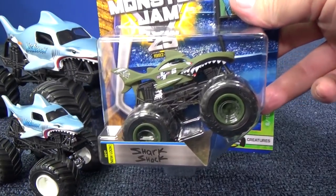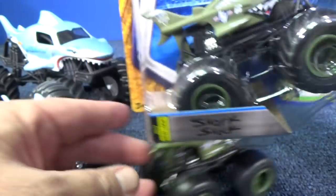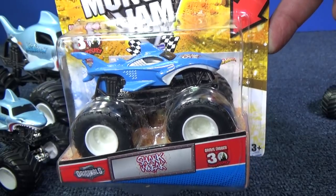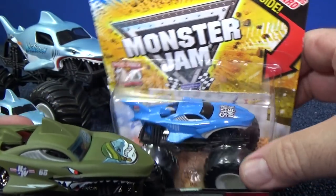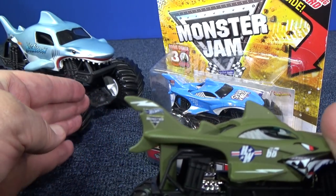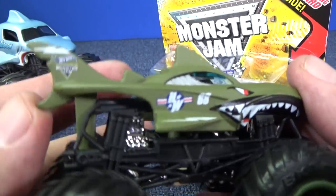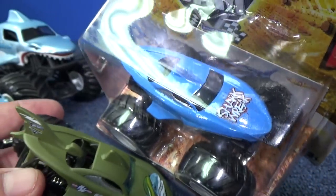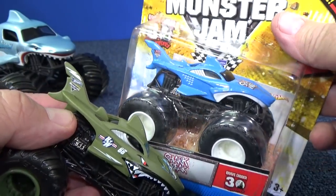I showed Shark Shock and it said 'new look' — it did not say 'new truck.' That's because it looks like it's a repaint of Shark Reek. Let me pull this one out. Shark Reek has a little nip in the fan right here — you can see it. That's why it says 'new look.' It looks like a new design, new paint decoration for this truck.